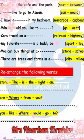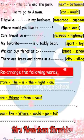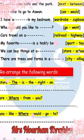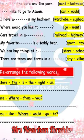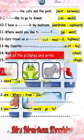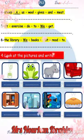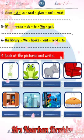Let's start with the last page. Sheep gives us wool and meat. Wool and meat.